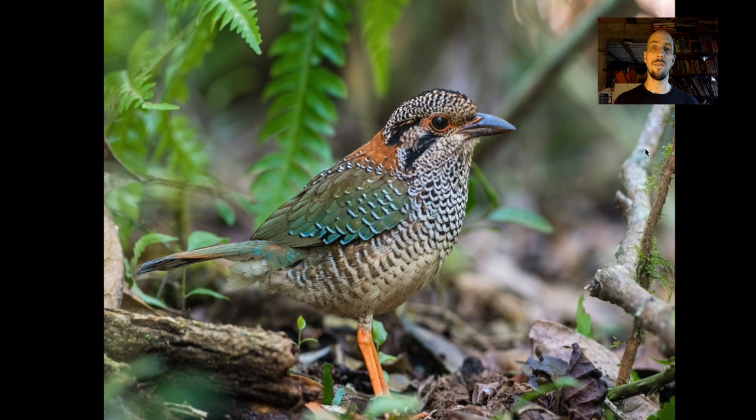My favorite of the endemic families is the ground rollers. There are five ground rollers — four of them are in the rainforest and one is in the southwest. This is my favorite of the bunch, one of my favorite birds in the world: the scaly ground roller. Every time I look at this bird I just see some little detail I never noticed before. It's just such a stunning, complex bird.